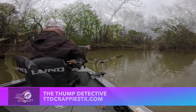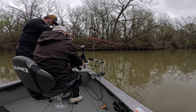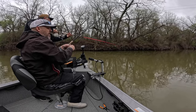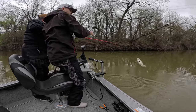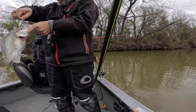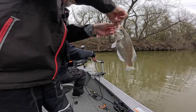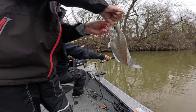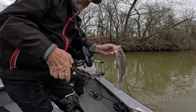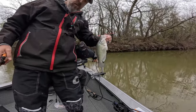All right, let me find them — straight out. I'm right above one. Got him! Oh, you turkey. Another keeper. He choked that thing — they're getting it down their gullet, they're hitting it hard. They're not messing around. Another keeper crappie.